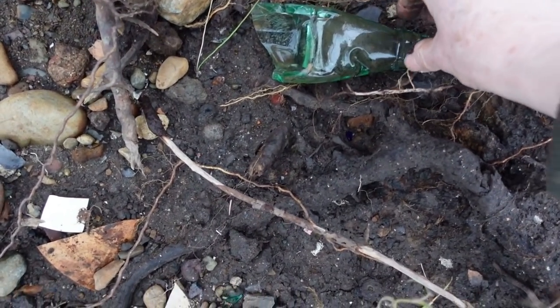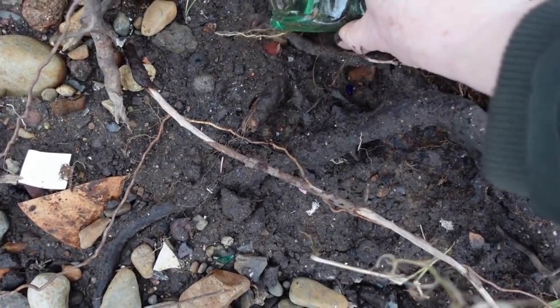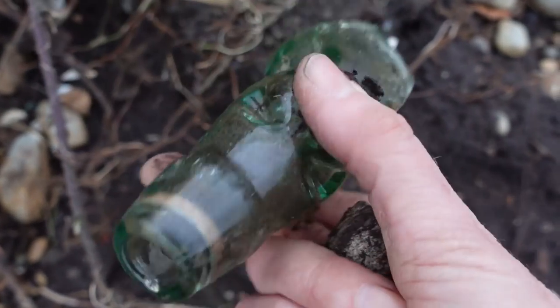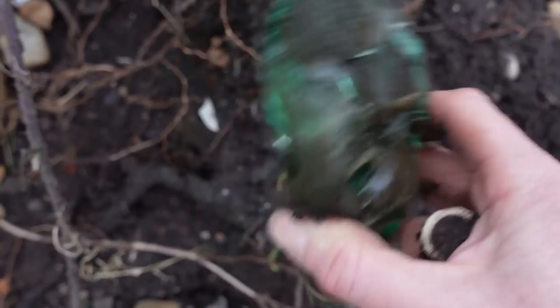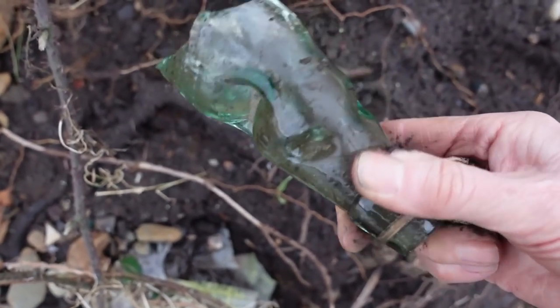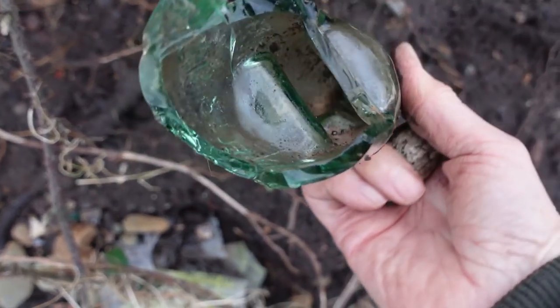Down here is the neck of a cod bottle — does it still have its marble in it? That's the question. Oh, it does! I can hear it. Another one with its marble still in.